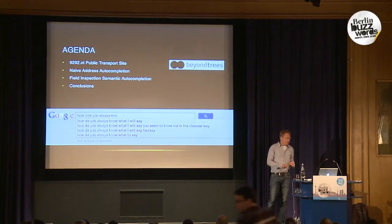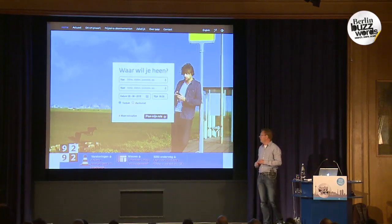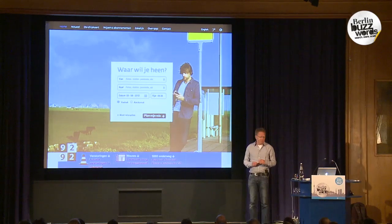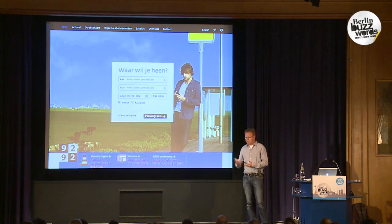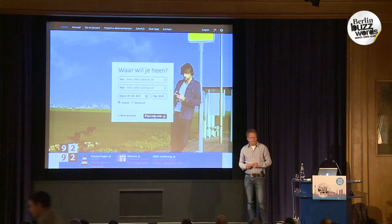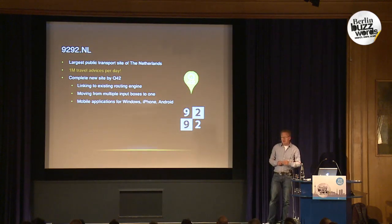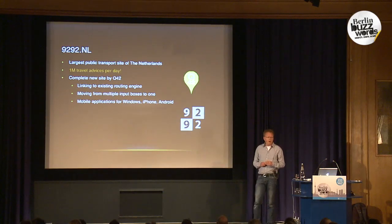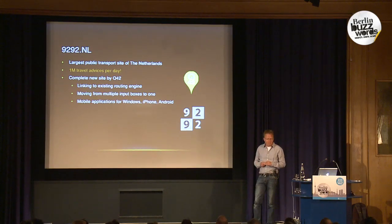This is about a site we built last year — another company built it and they hired me. This is 9292.nl, the largest public transport site in the Netherlands. It covers not only trains but also buses, trams, and even how you walk to the nearest bus station — all combined in one index. On a busy day this site currently handles 1 million travel advices a day, an enormous load. The company Q42 built this site completely from scratch last year.